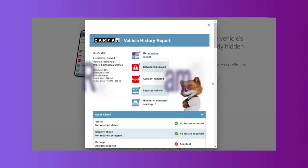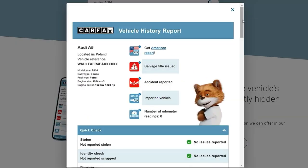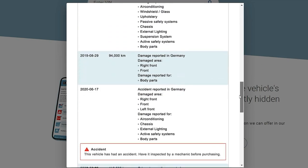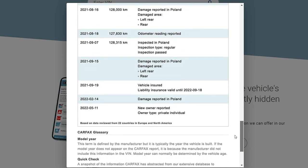Features of Carfax. Report Examples: The site offers a sample summary and a sample full report so that you can see the type and format of the data that you'll get for the vehicle you seek information about.